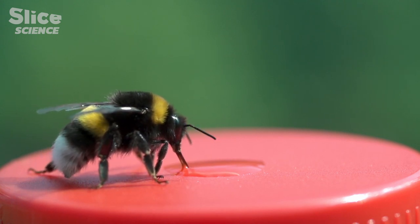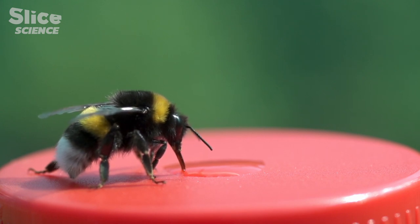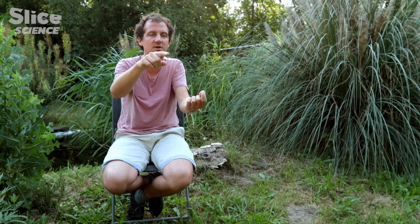As there was sugared water on each of these flowers, the bumblebees associated the sweet reward to the colour of the new flower. What happened next is that the same forager always went to visit flowers of the same colour.